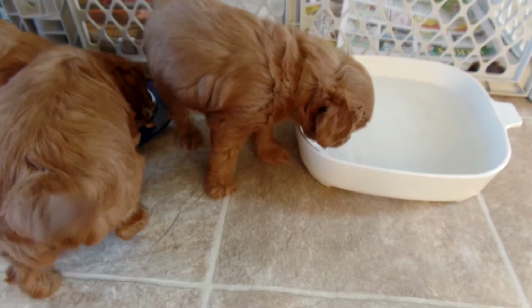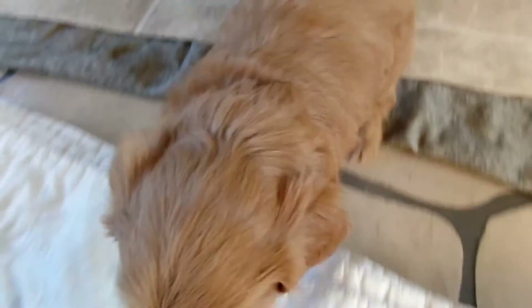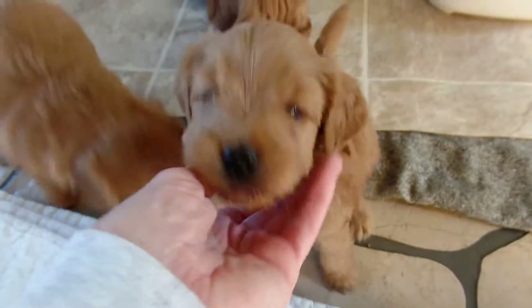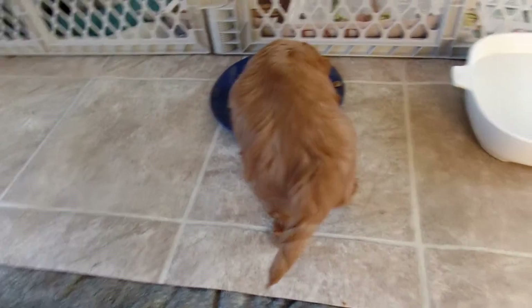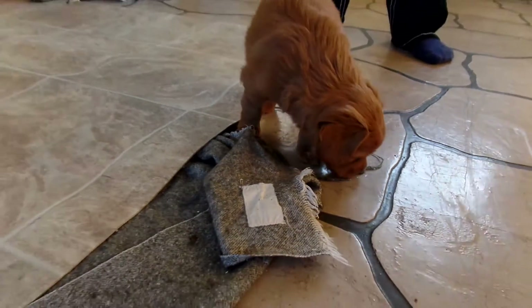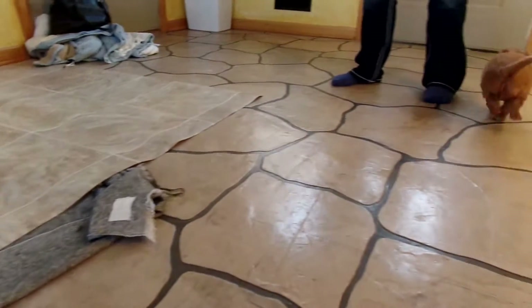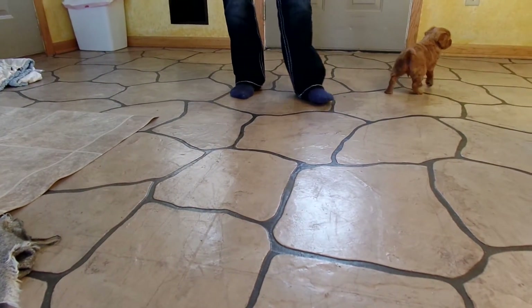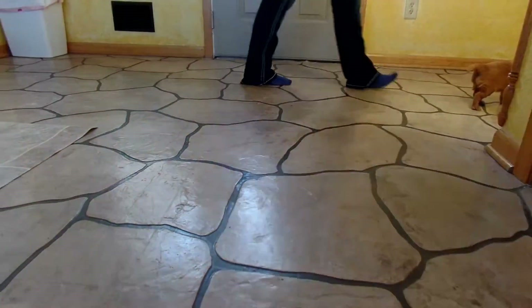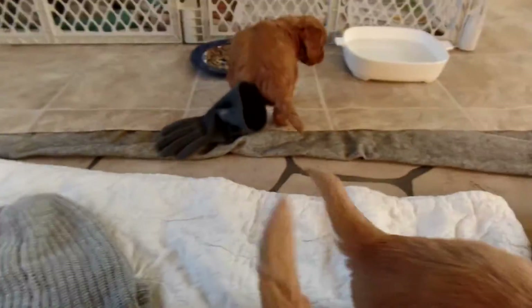They're definitely drinking and eating really well. That's Lexi again — hi, pretty girl. At this age they have to check everything out. This one's Lexi — she's just checking out my gloves.